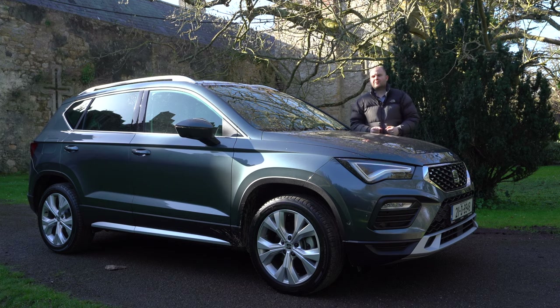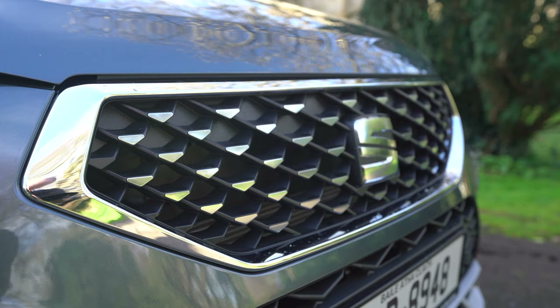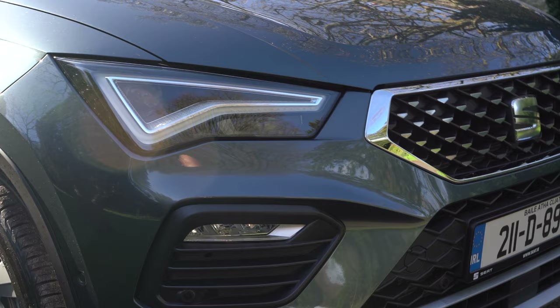This is the revised version of the SEAT Ateca. At the end of last year, started this year, it got a facelift on the front — an actual facelift. They've put LED lights across the range, and they've got that diamond display look that you'll get on the new Leon and the SEAT Turaco.